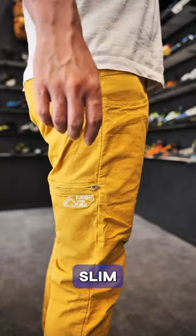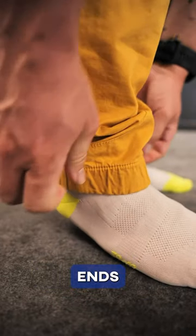The Looking for Wild Fitzroy: slim fit, adjustable ends, and reinforced knees.